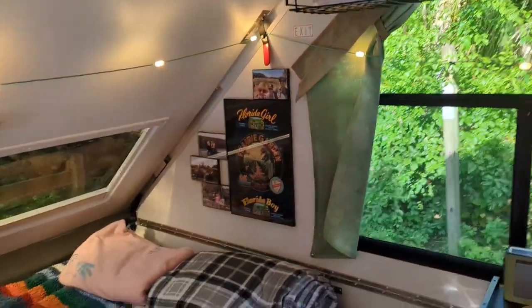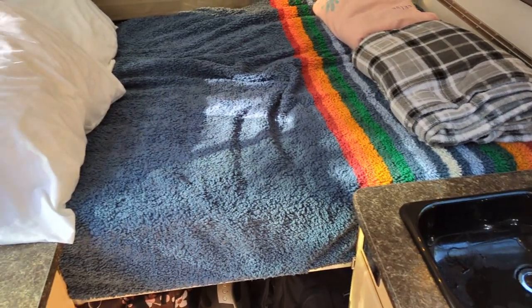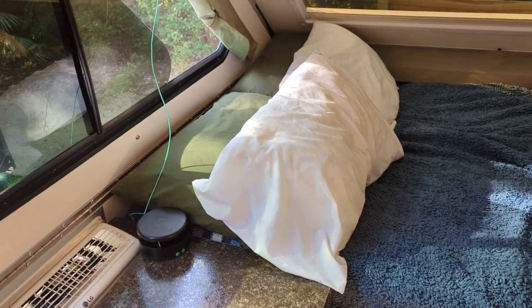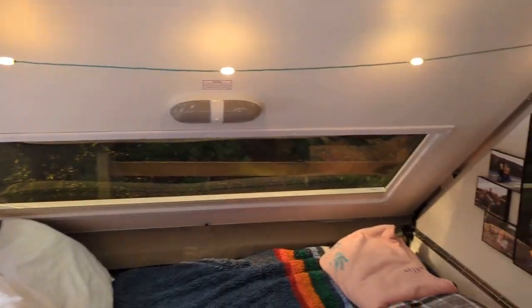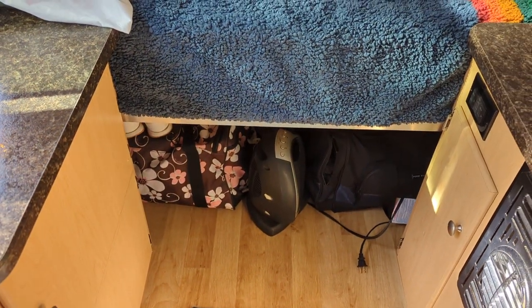This is the inside. We have a permanent mattress — a real mattress, full-size — and it fits perfectly. We use string lights most of the time. Storage for both our duffel bags fits great right underneath there.